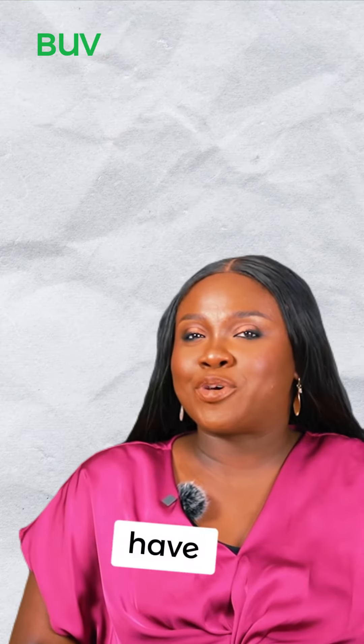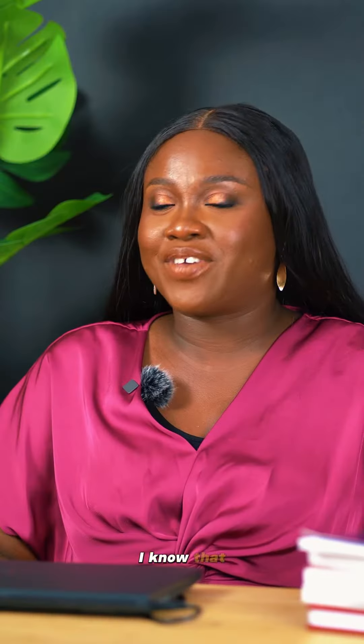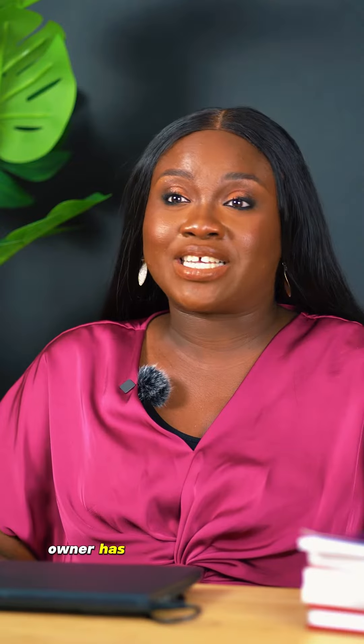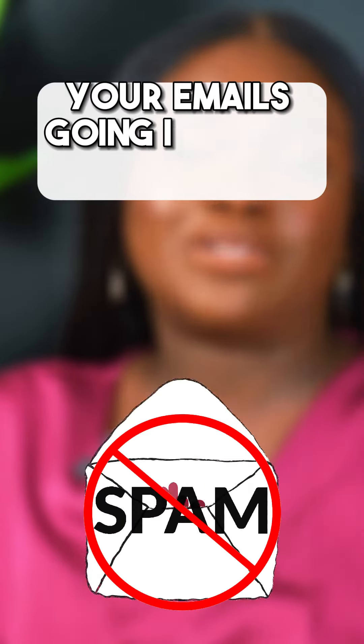Have your business emails been going into spam folders? I know that everyone I know who's a business owner has experienced that at one point or another. In this video, I'll be covering two things you can do to reduce the likelihood of your emails going into the spam folder.